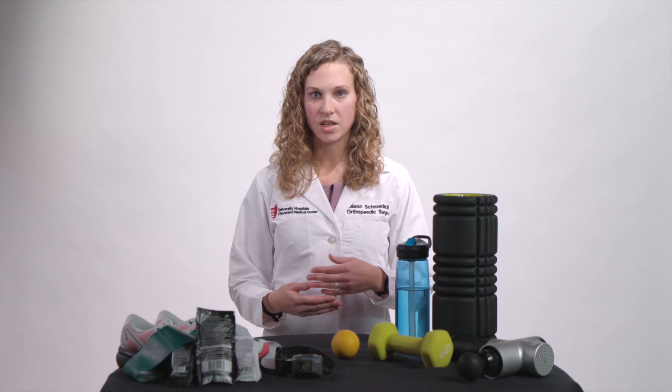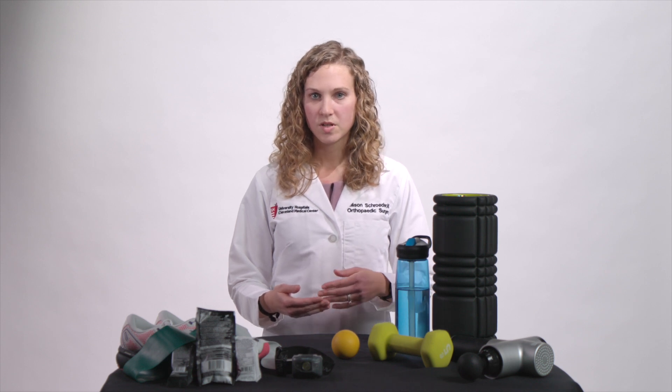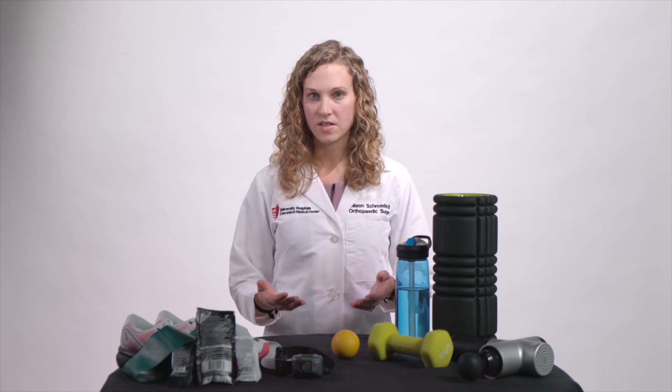Typically bone stress injuries first present as pain only with running. You'll have a sharp pain at the area that's bothering you, and that happens typically only when you run and usually gets a little bit better when you stop. Any sharp pain that starts when you run, gets worse when you run, but improves with rest is a reason that you need to see the doctor.